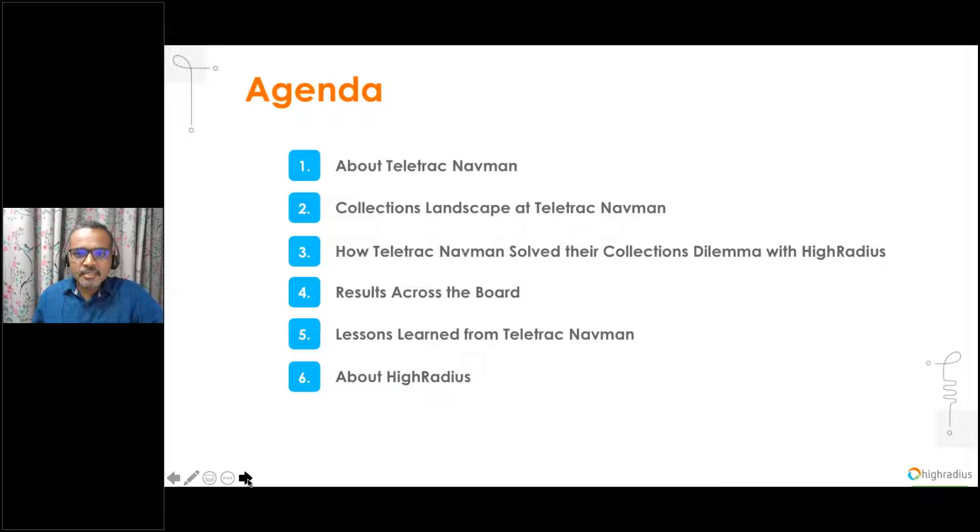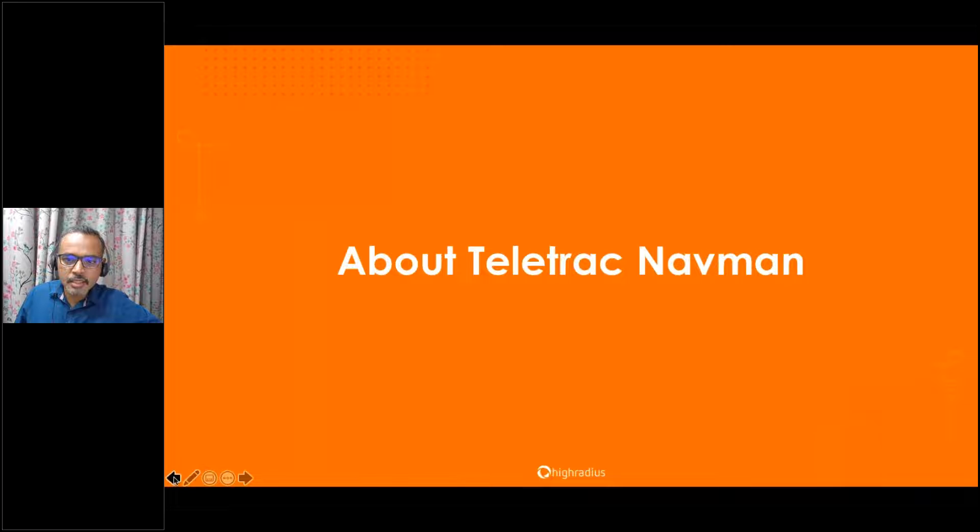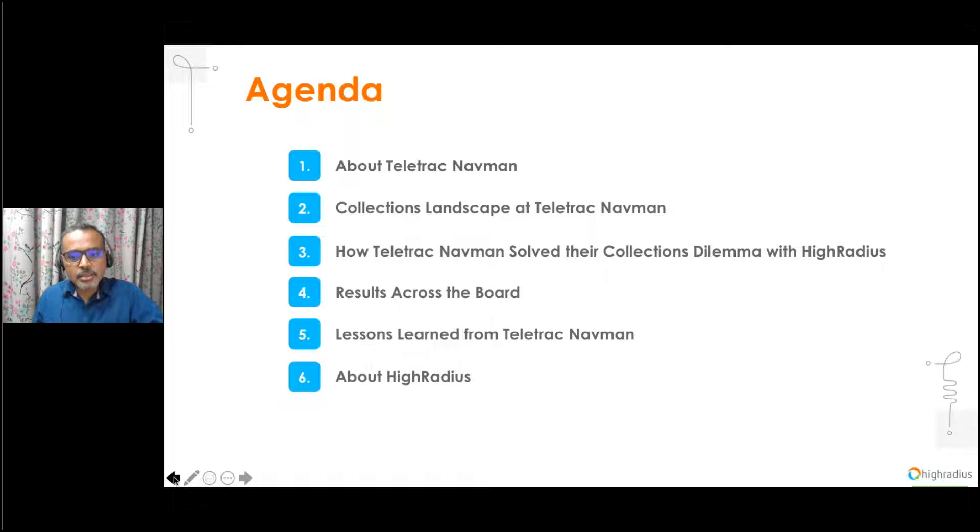We have an exciting session ahead, so let me walk you through the agenda. We'll be talking about the digital transformation journey at Teletrack Navman, a software company, and how they redefined their collection strategy to become more proactive. We'll learn about their partnership with High Radius, who have helped more than 700 of the world's leading companies transform their order-to-cash process. We'll cover an overview of Teletrack Navman, highlight the pre-automation collections landscape, look at digital transformation results, go through lessons learned during implementation, and leave time for your questions.